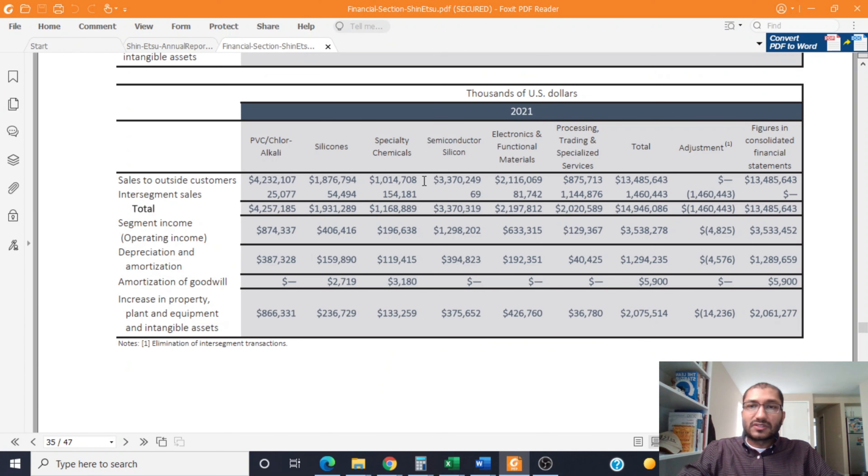Now let's review the revenue breakdown across those segments. All numbers are in thousands of US dollars. In the year 2021, the PVC segment brought in about $4.3 billion in sales. The silicone segment brought in about $1.9 billion. Specialty chemicals brought in about $1.2 billion. Semiconductor silicone brought in about $3.4 billion. Electronics and functional materials brought in about $2.2 billion. Processing, trading, and specialized services brought in about $2 billion. Overall, total sales for 2021 amounted to about $13.5 billion.